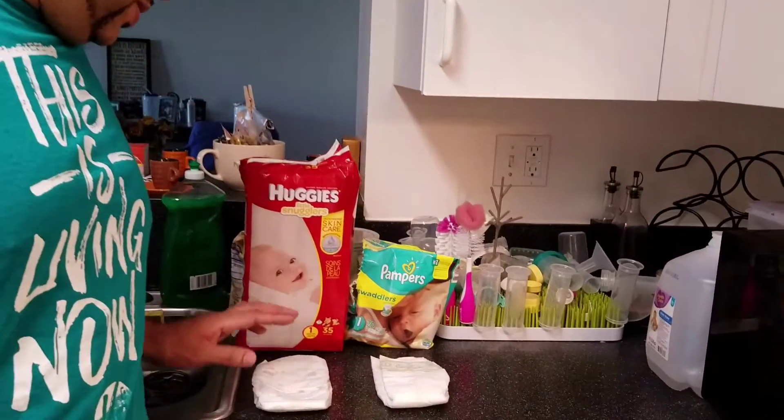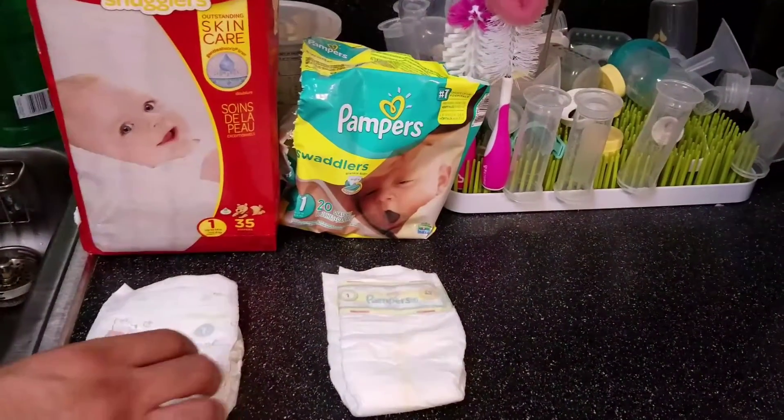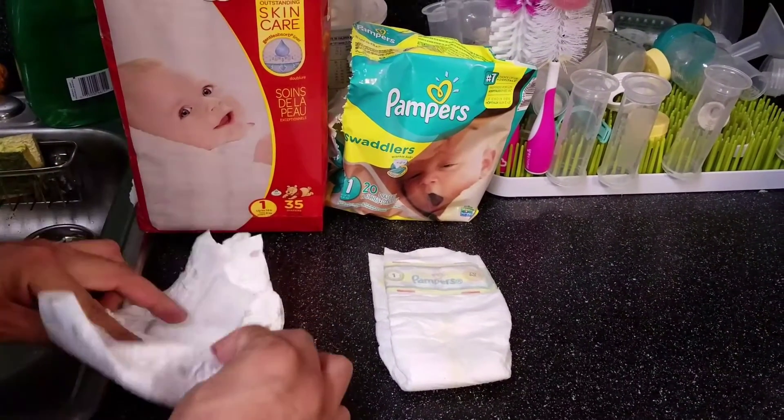Here I have both of them — this is the Huggies, this is the Pampers. What I like about the Huggies is the way it feels; the texture to me just feels softer than the Pampers.